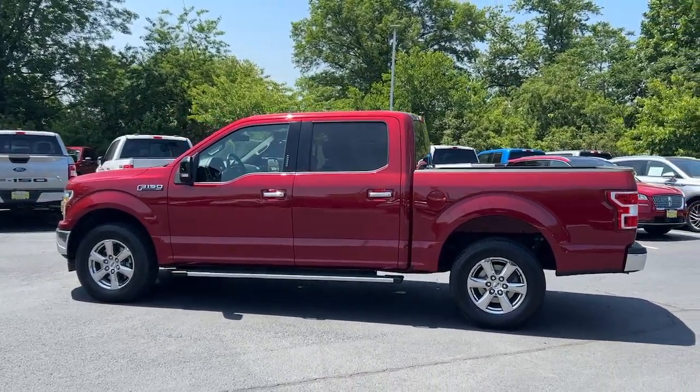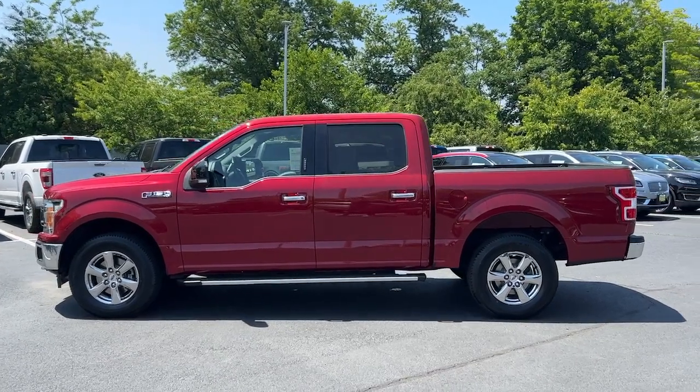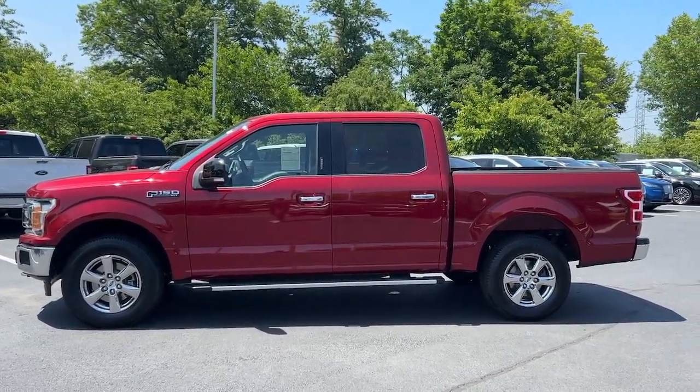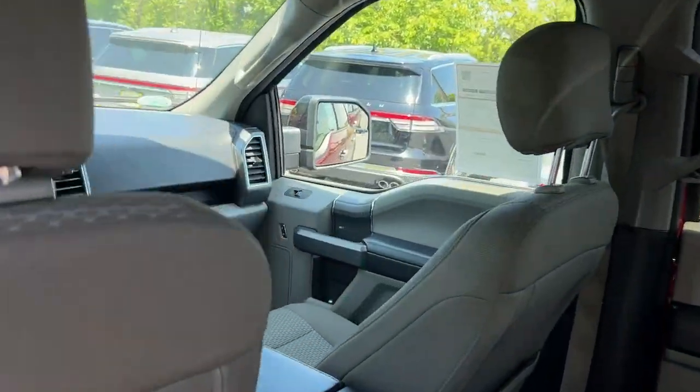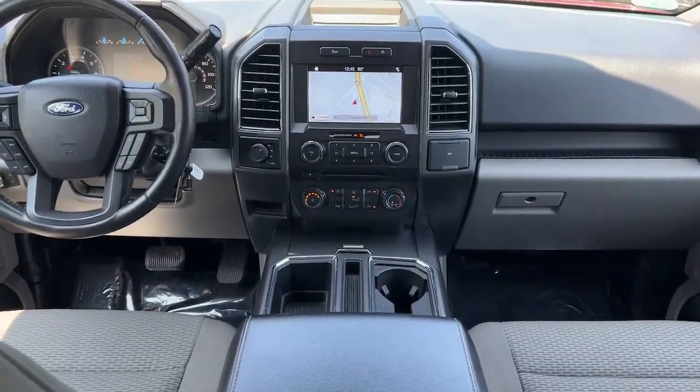Navigation system, keyless entry, chrome wheels, satellite radio, remote engine start, heated mirrors, fog lamps, alarm, leather-wrapped steering wheel, and steering wheel audio controls.